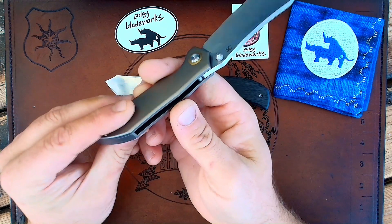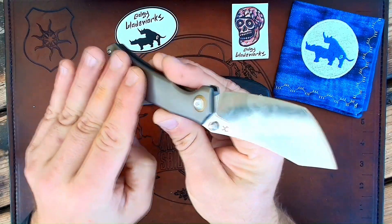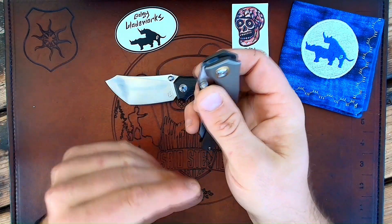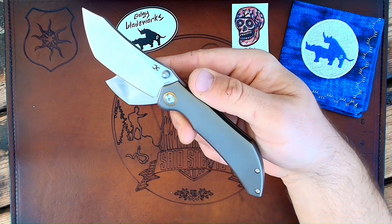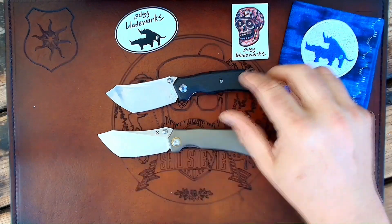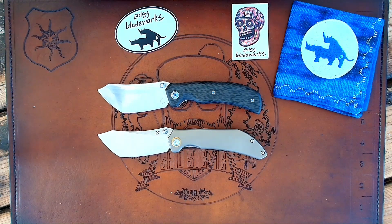I have to imagine, especially depending on what the blade steel is, that Kansept is looking at at least above $200 on there. So it's still going to be out of some people's price ranges. But that's still well under — that's a quarter of the cost of a custom Tipper, for sure.